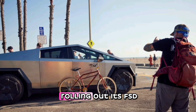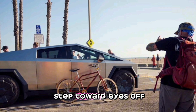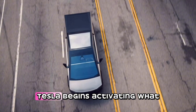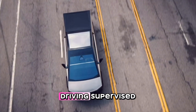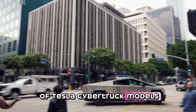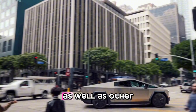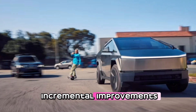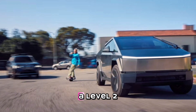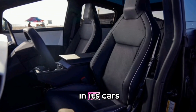Tesla begins rolling out its FSD driver assist system in its latest model, but it's not a step toward eyes-off capability for regulatory reasons. Tesla begins activating what is now billed as full self-driving, supervised, in a certain population of Tesla Cybertruck models. Version 12.5.5 has added driver attention monitoring as well as other incremental improvements. Tesla is executing a vision-only approach to SAE Level 2, having removed a number of sensors from the latest hardware packages being installed in its cars.